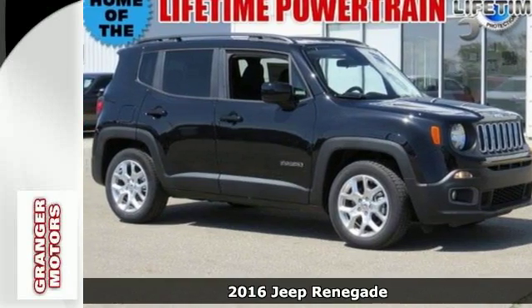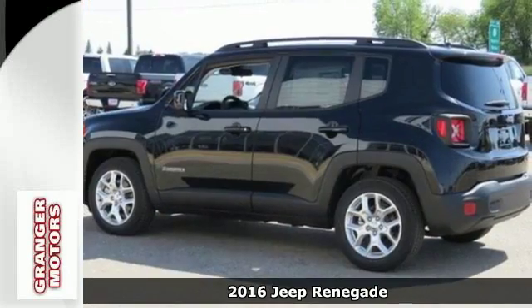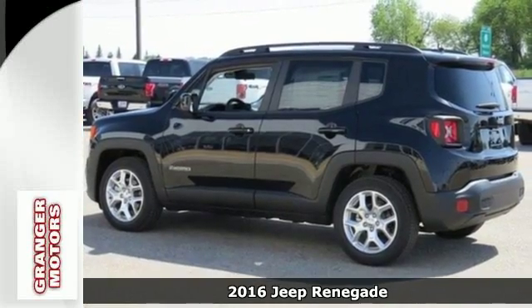It's a 2016 Jeep Renegade. If a breath of fresh air is what you're after, this Renegade will take you there.